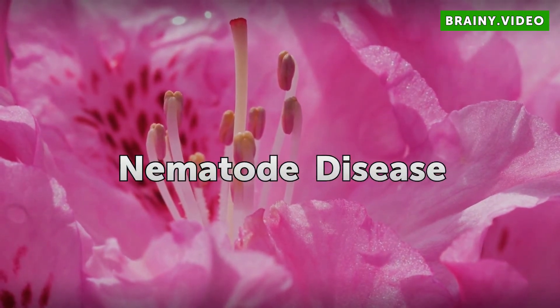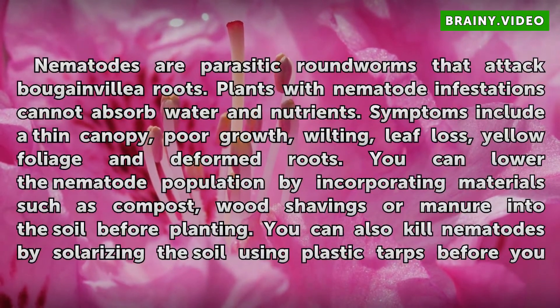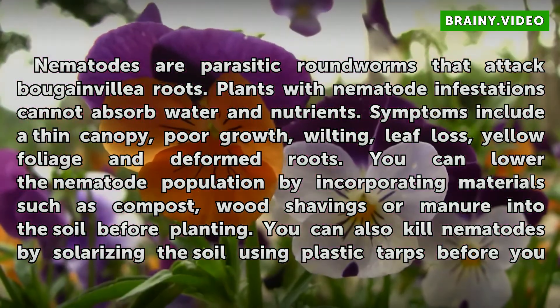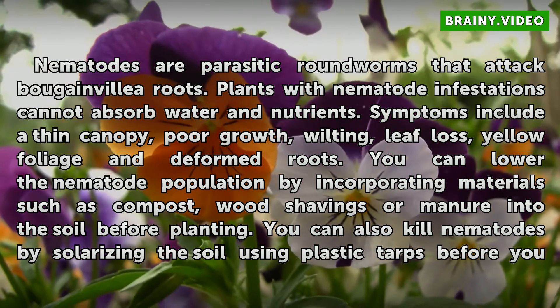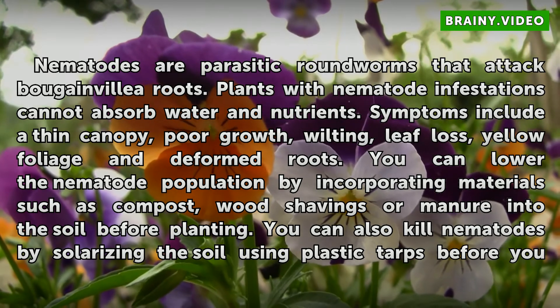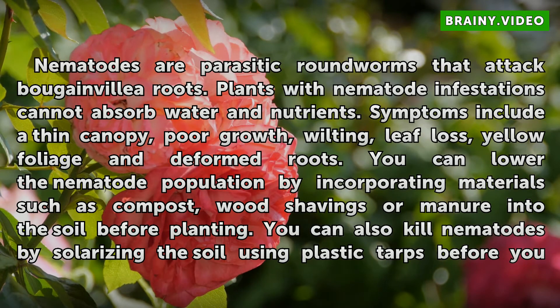Nematode Disease: Nematodes are parasitic roundworms that attack bougainvillea roots. Plants with nematode infestations cannot absorb water and nutrients. Symptoms include a thin canopy, poor growth, wilting, leaf loss, yellow foliage, and deformed roots. You can lower the nematode population by incorporating materials such as compost, wood shavings, or manure into the soil before planting.